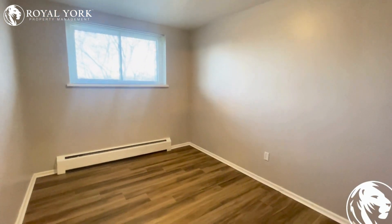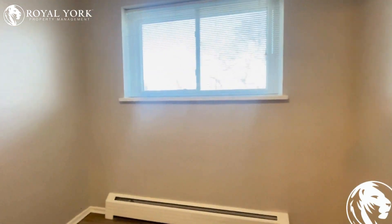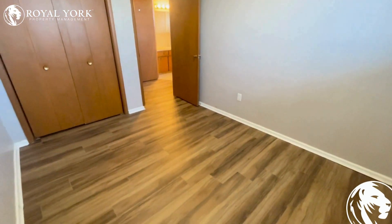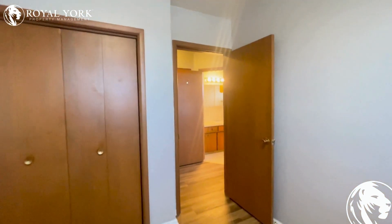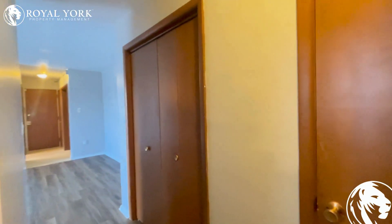Nice large bedroom size here — easily fits a queen or king size bed with no problem, maybe a little more suited for a queen, but you could fit a king if you wanted to. Nice storage closet built in and natural light coming into the room as well. Tons of storage closets throughout the property, with lots of places for keeping clutter out of view.